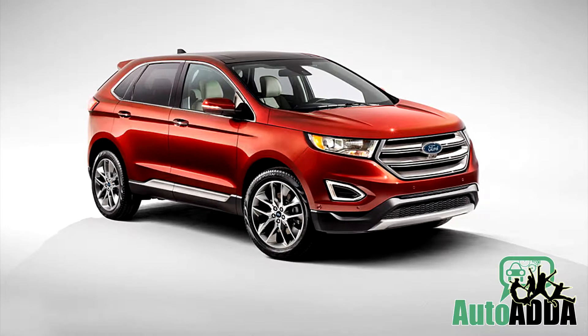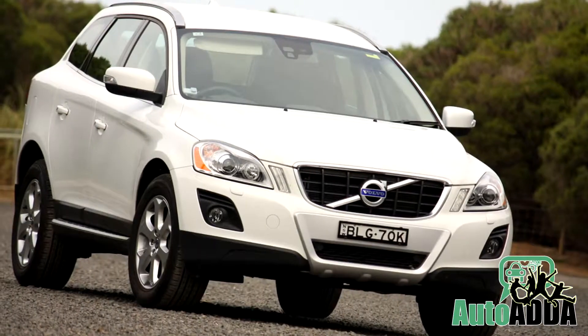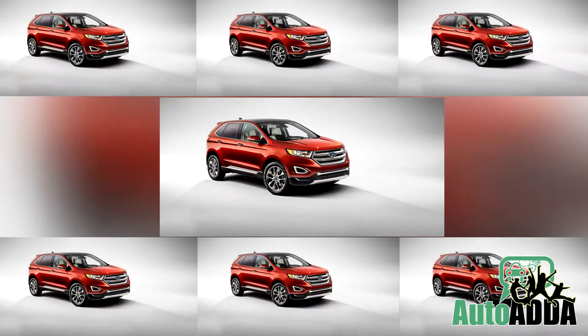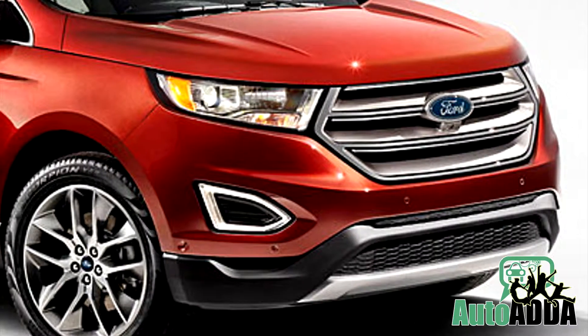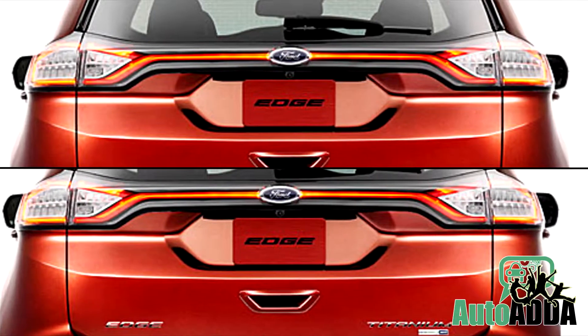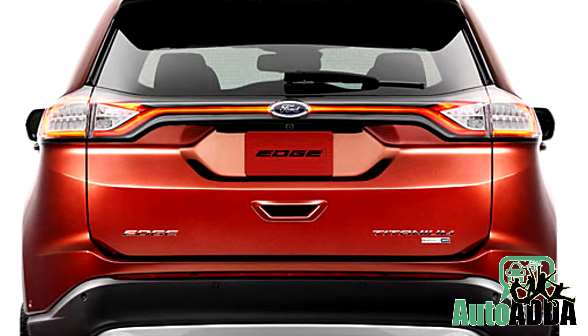Reportedly, Ford revealed the new Edge to counter other SUVs in the range of Audi Q5, Volvo XC60, and such. However, the second-generation Edge comes with great styling cues like a beefy front grille, LED headlamps, and the most stylish side profiles. Even the tail lamps are LED and futuristic, with both units appearing connected by a crease featuring Ford's logo in between.